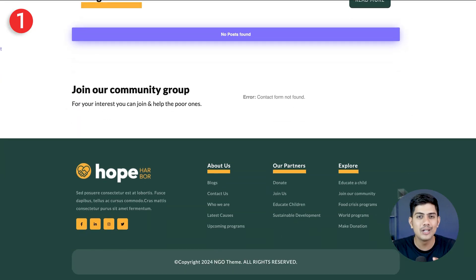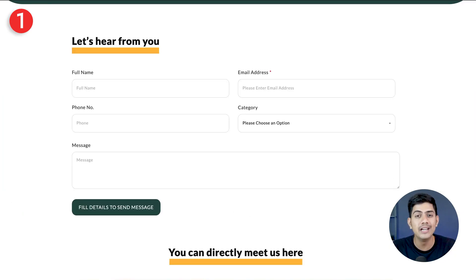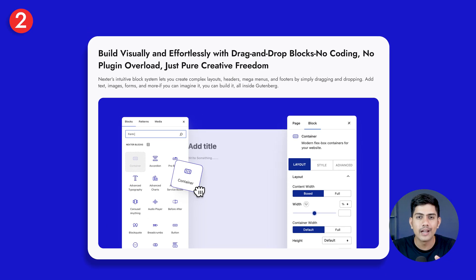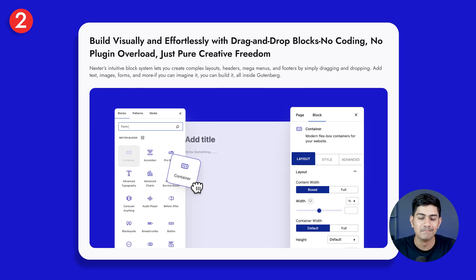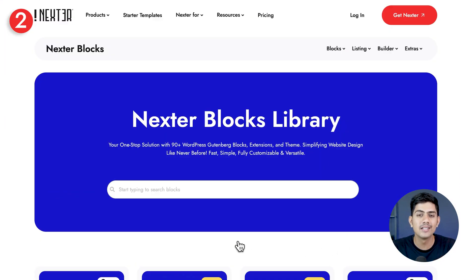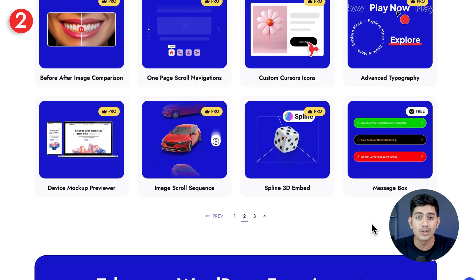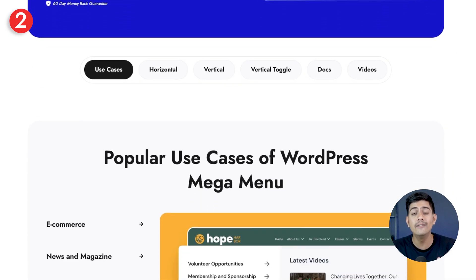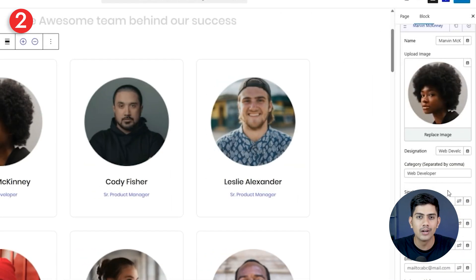From day one, your site looks polished, trustworthy, and ready to impress every visitor. And once they land, you might want to keep things fresh or add new elements. Nexter Blocks gives you access to over 90 powerful blocks — just drag and drop whatever you need. Want an audio player? Drag it in. Need headers, footers, mega menus, or complex layouts? Do it all inside Gutenberg, no coding required.